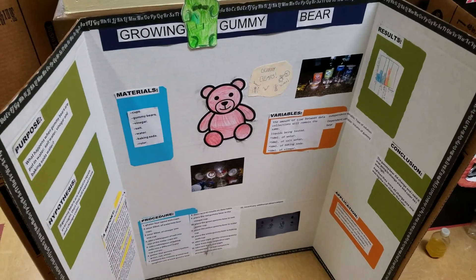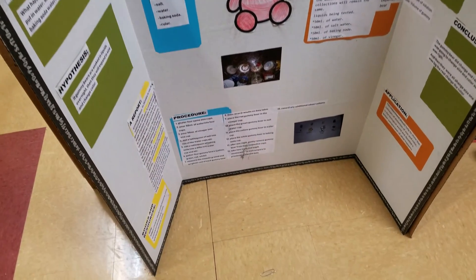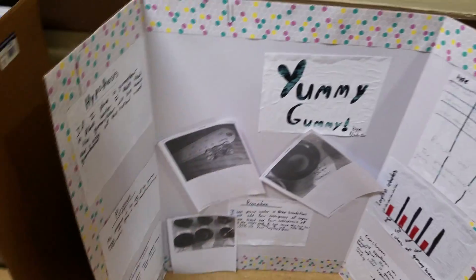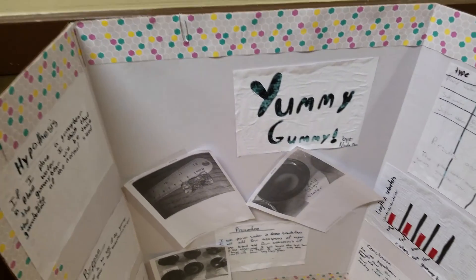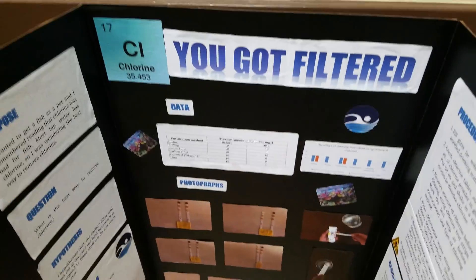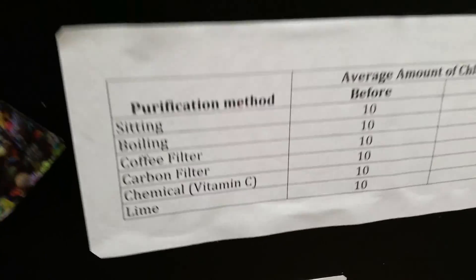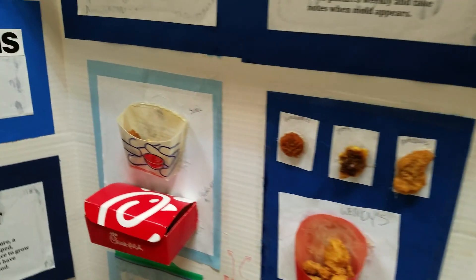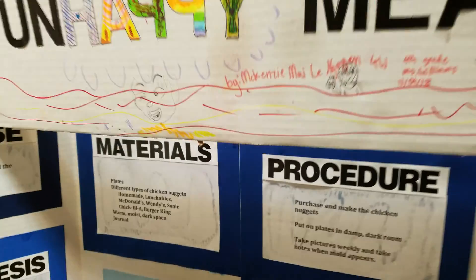This one is called Growing Gummy Bear. Another one — Yummy Gummy, that's perfect. Here we have You Got Filtered. And this one is titled Unhappy Meal — it's a McDonald's themed project.